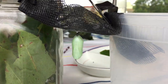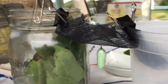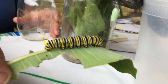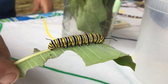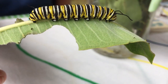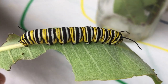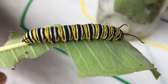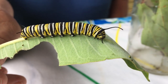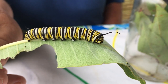Here's something a little more well known. In this jar — I feel like a mad scientist — our beautiful monarch caterpillar. Look at that! And it's eating its primary, almost only food: milkweed. Common milkweed, and other plants in the milkweed family it will eat, but this is what it loves. It's a beautiful black, white, and yellow striped caterpillar. It's an amazing story.